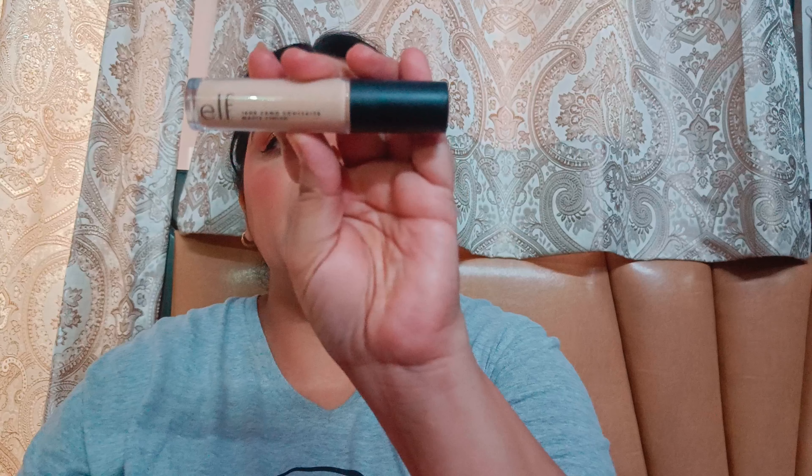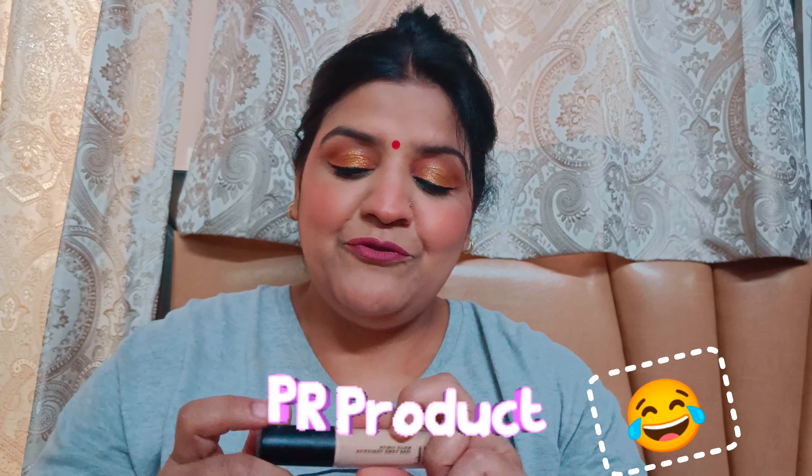But apna shade aapko ismein zaroor dekh kar lena padega. e.l.f. ka ye Camo Concealer — ye matte version hai. Ismein aap hydrating version bhi aa gaya hai, which I also want to buy. e.l.f., sun le meri baat!